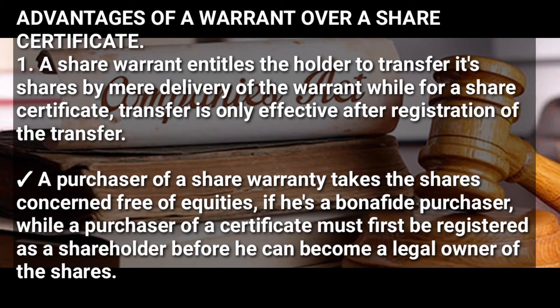Looking at the advantages of a share warranty over a share certificate: first, a share warranty entitles the holder to transfer shares by mere delivery of the warranty, with nothing else involved. For a share certificate, the transfer is only effective after registration of the transfer. Secondly, a purchaser of a share warranty takes the shares free of equities if he is a bona fide purchaser, while a purchaser of a certificate must be registered as a shareholder before he can become a legal owner. Overall, a share warranty involves less formalities compared to a share certificate.